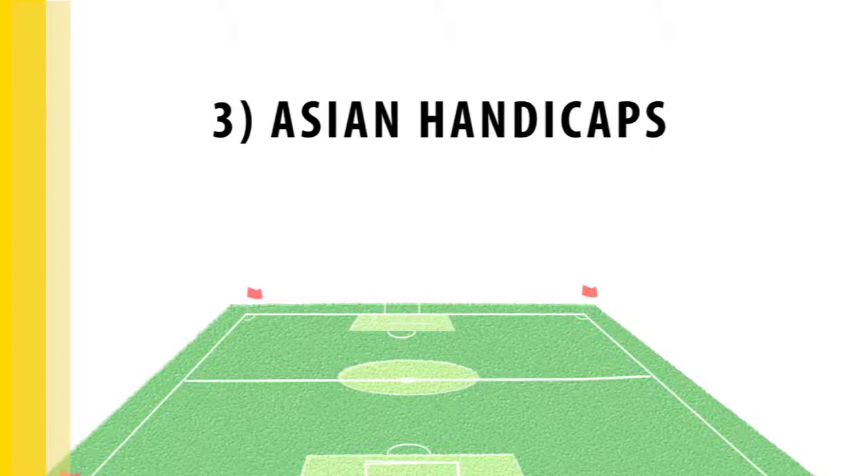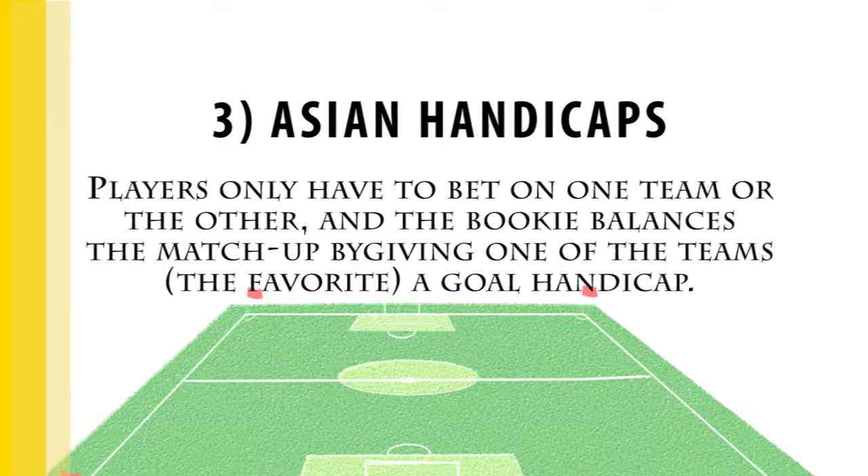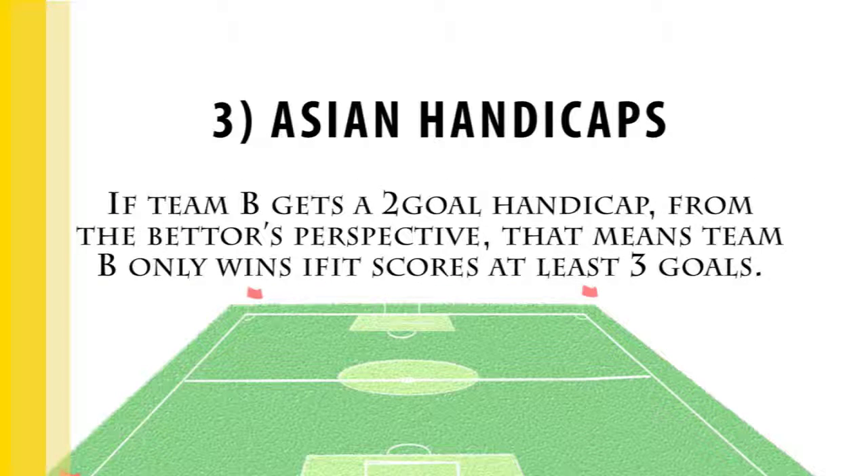Asian handicaps do away with one of the options available in 1X2 — the draw. Players only have to bet on one team or the other, and the bookmaker balances the match by giving one team a goal handicap. From the bettor's perspective, if team B gets a two-goal handicap, that means team B only wins if they score at least three goals. The whole setup works just like spread betting in NFL or NBA games.